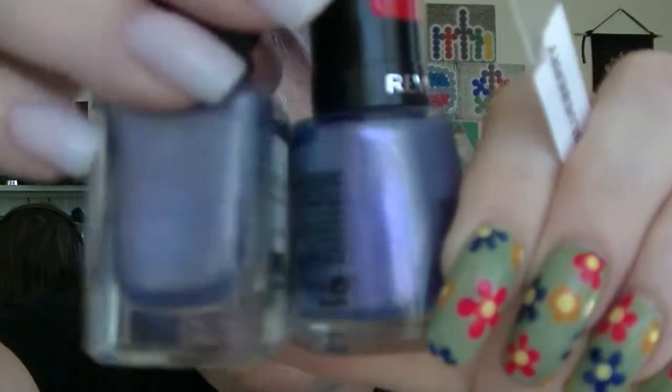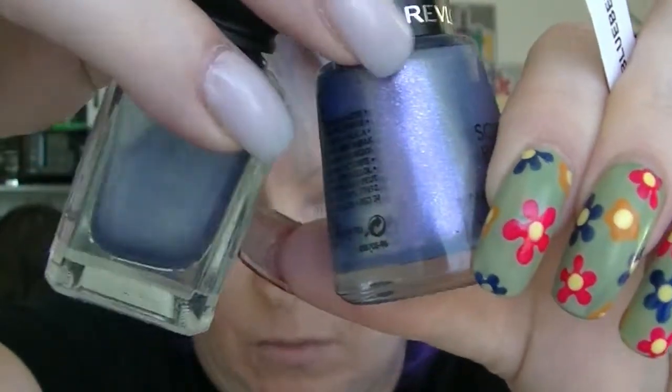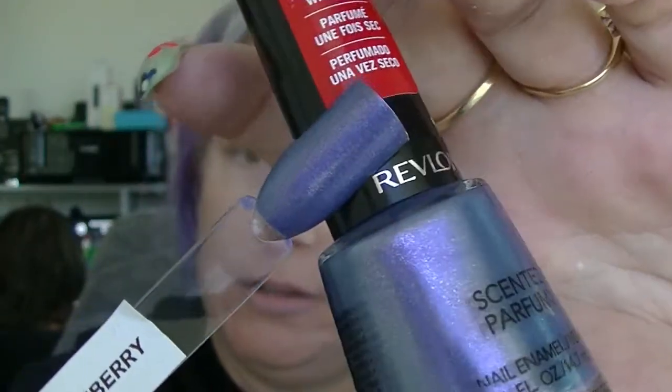I have another one from Revlon's scented line, in a similar colour way to Moonlit Woods. They look very similar, but this one has more sort of bits in it and a way better formula. This one is called Not So Blueberry. The formula is way, way better — opaque in two coats. And it smells like blueberries, which is always a good thing.